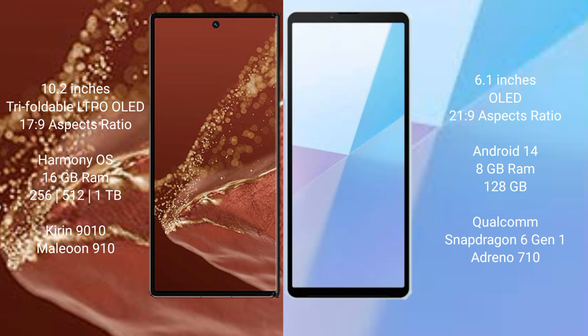The Huawei Mate XT Ultimate comes with 16GB RAM and 256GB, 512GB, or 1TB internal storage, powered by the Kirin 9010 processor and GPU 910. The Sony Xperia 10 Mark 6 comes with 8GB RAM and 128GB internal storage, powered by the Qualcomm Snapdragon 6 Gen 1 processor and GPU 610.